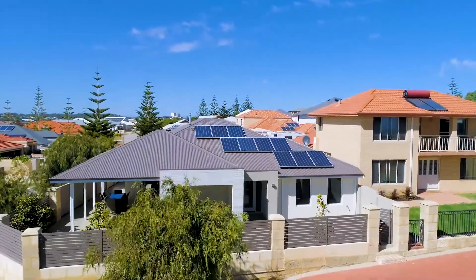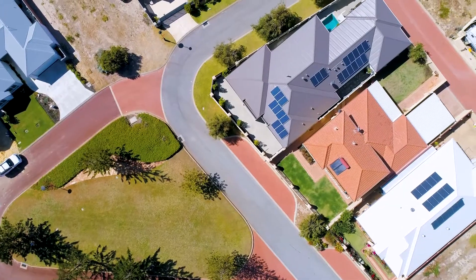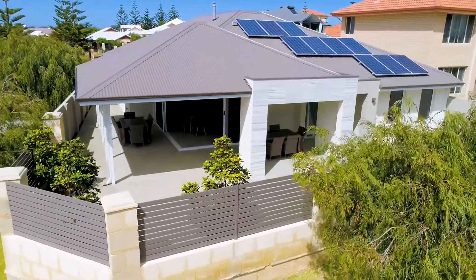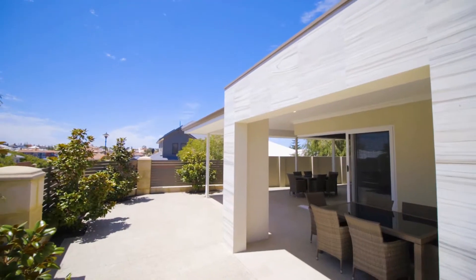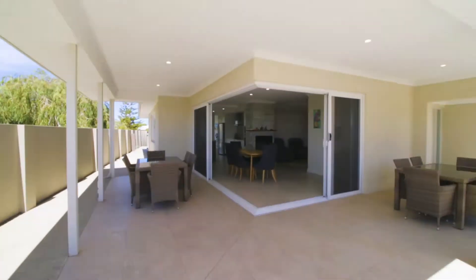Two Reef View in Wannanup is situated less than 200 metres to the waves of Avalon Point, opposite a landscape park area which has provided the owners with some clever design ideas to produce the perfect beachside holiday getaway, with a north orientation allowing for seamless indoor-outdoor living.